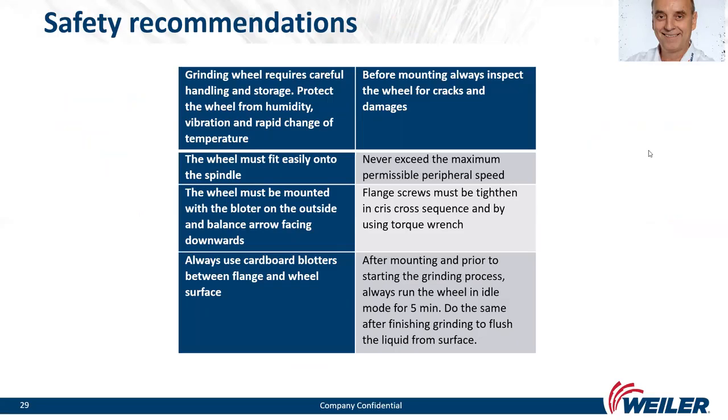Safety recommendations: grinding wheels require careful handling and storage. Protect wheels from humidity, vibration, and rapid temperature changes. The wheel must fit easily onto the spindle, mounted with the blotter on the outside and the balance arrow facing downwards. Always use cardboard blotters between flange and wheel surface. Before mounting, always inspect the wheel for cracks and damage. Never exceed the maximum permissible peripheral speed — especially critical for raceway grinding wheels. Flange screws must be tightened in a cross sequence using a torque wrench. After mounting, run the wheel in idle mode for five minutes before grinding, and again after finishing to flush liquid from the surface.